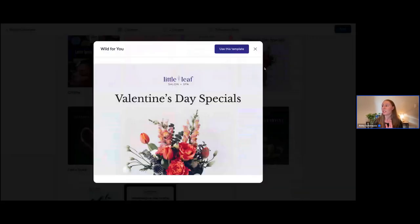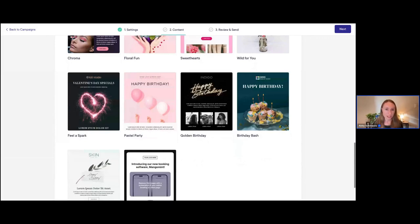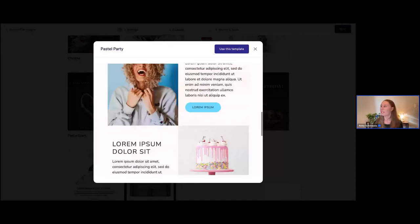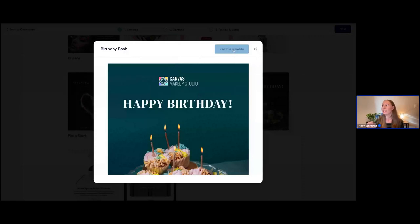For our birthday campaign, I want to use one of the prebuilt birthday templates we already have available since I need something fast and eye-catching. You can see we have three different birthday template options: Pastel Party, Golden Birthday, and Birthday Bash. I'll click on them quickly so you can get a preview. I love this preview because you can see it a lot bigger to really see if it's going to work for you. I think I want to use this template — let's click 'Use This Template.'